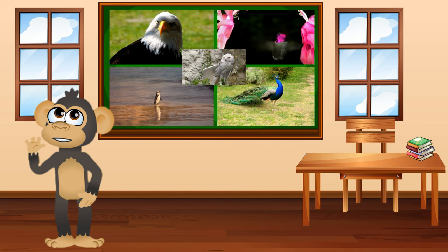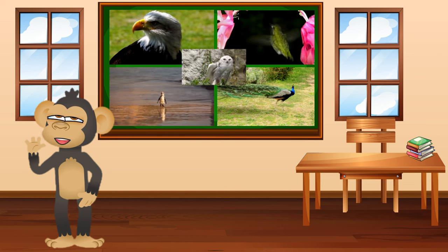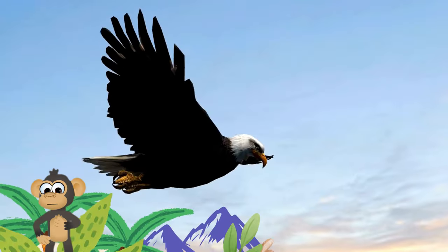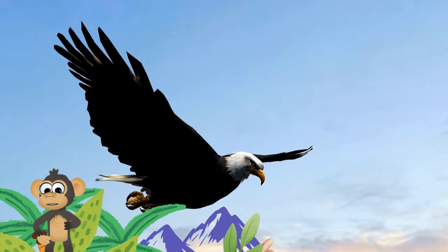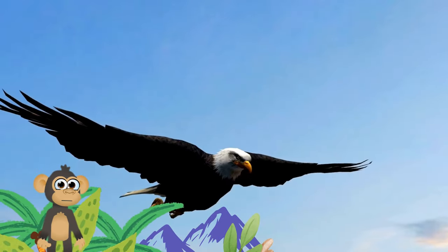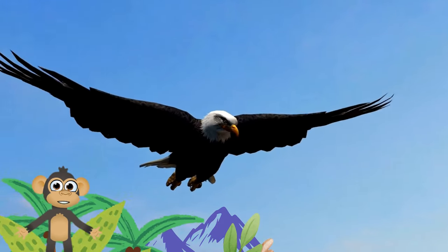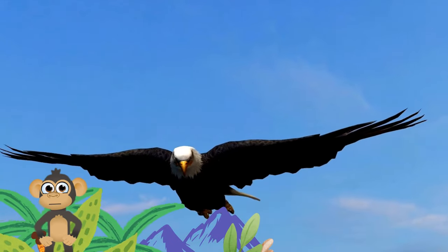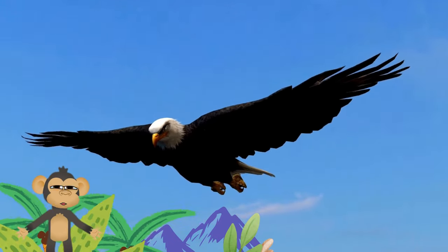Guess who's swinging by to talk about our feathered friends today? That's right, this monkey right here! Let's kick things off with a bird that's as mighty as a superhero — the bald eagle. With a wingspan wider than a grown-up human, they love soaring high in the sky. They are a sign of strength and freedom.